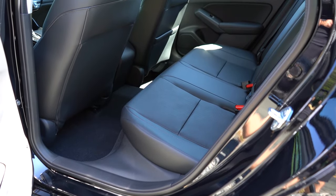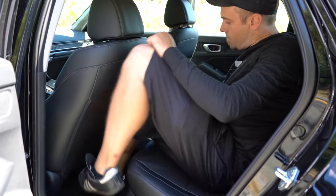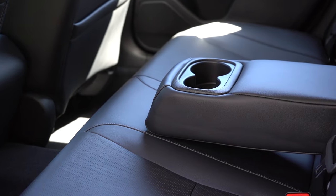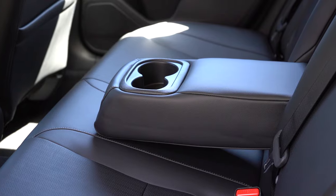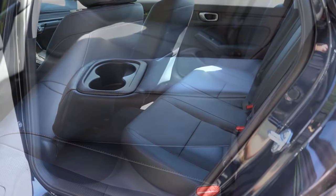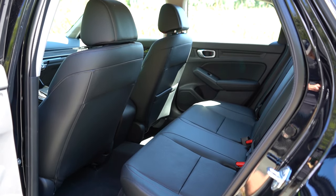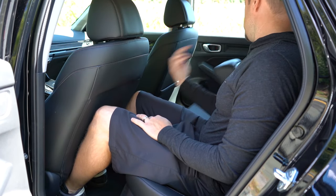Rear legroom comes in at 37.4 inches — for reference, I'm about six feet tall and had decent space back there. There's a rear center armrest with cup holders, which comes with the EXL and Sport Touring trim levels only. Dual rear USB charging ports are available for the Sport Touring trim level only. Unfortunately, there is no rear ventilation — you might not need it in a vehicle this size, but I still wouldn't have minded seeing it.